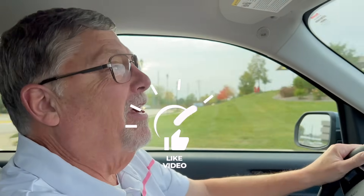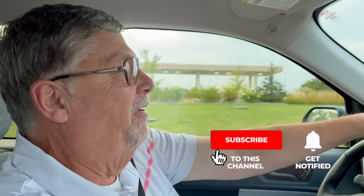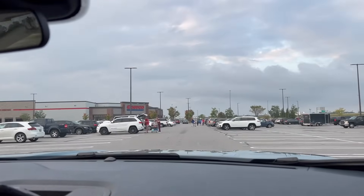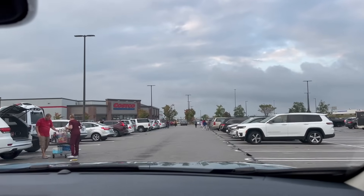Before we get into the video, I'd love for you to hit the subscribe button below. Also get that bell notification button below — that'll notify you when we put up our next video. Please hit the like button too; we'd appreciate that immensely. We're going to get parked and go look at the sale items at Costco.